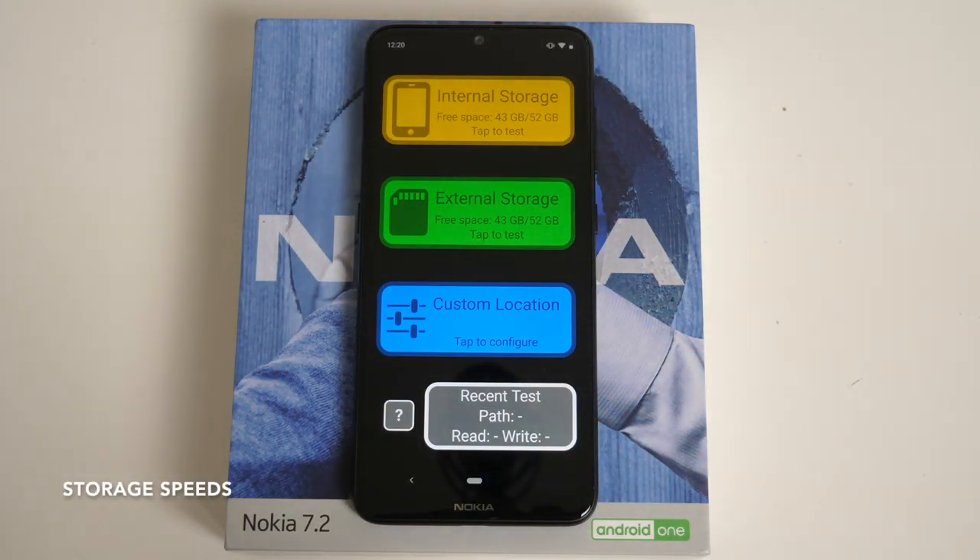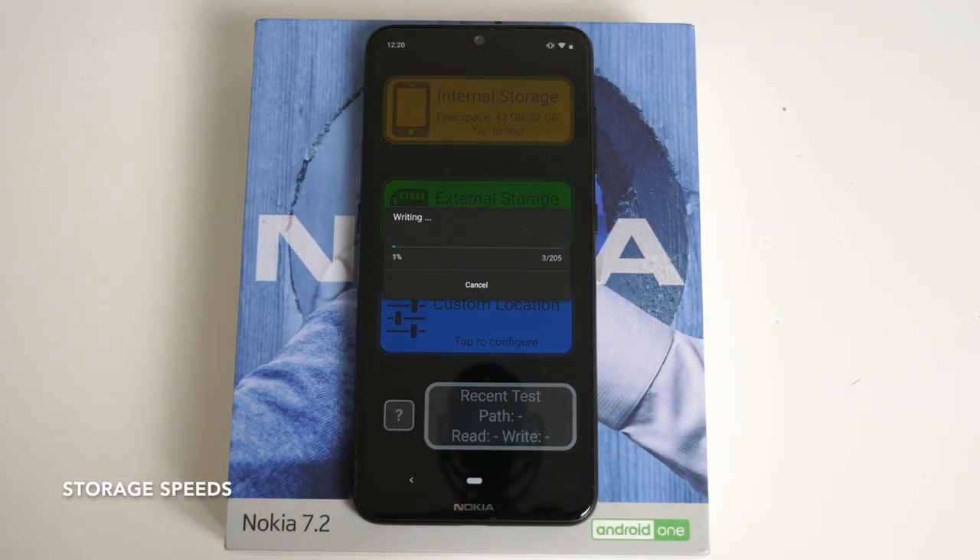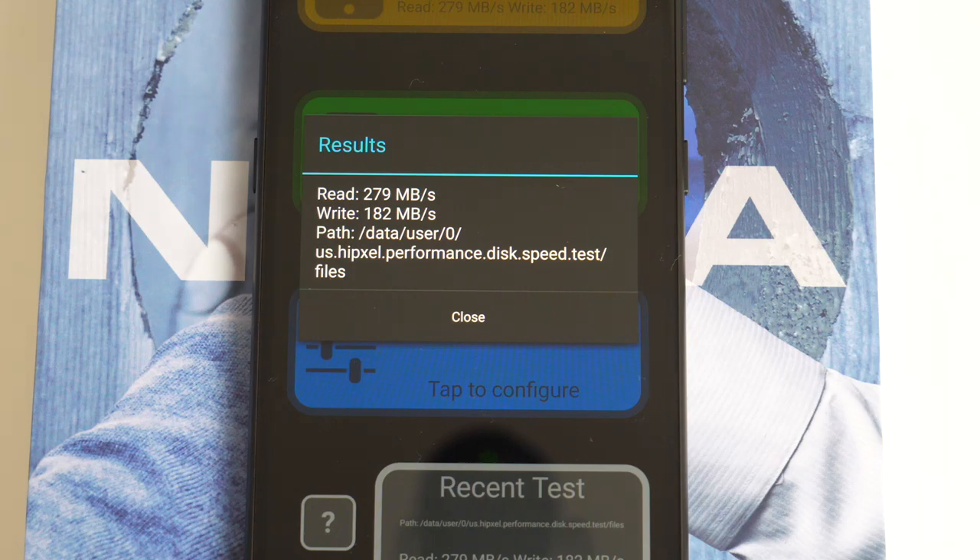We are going to test out the speeds of the internal storage. Here are your results: read speeds 279 and write speeds 182.